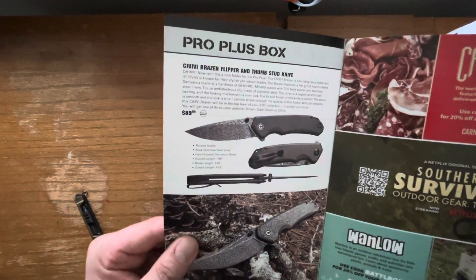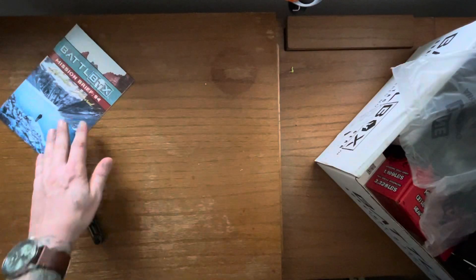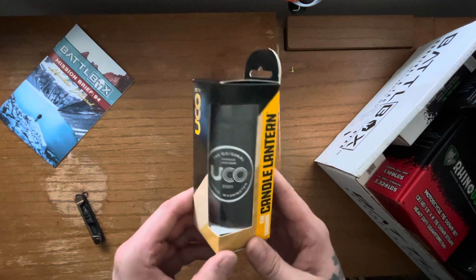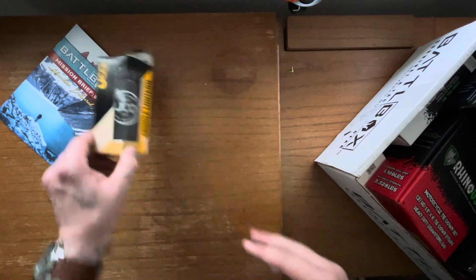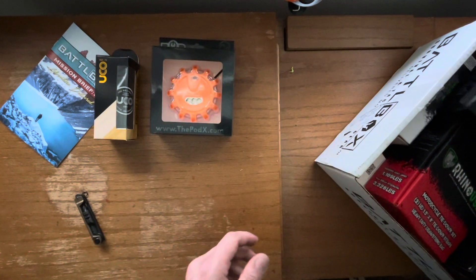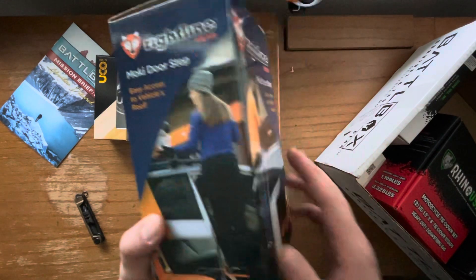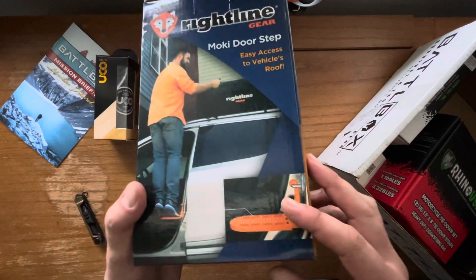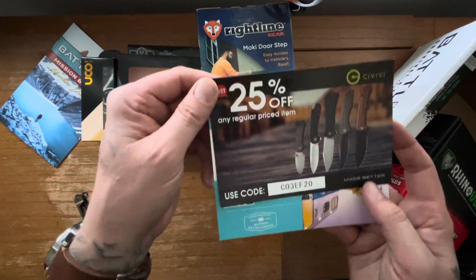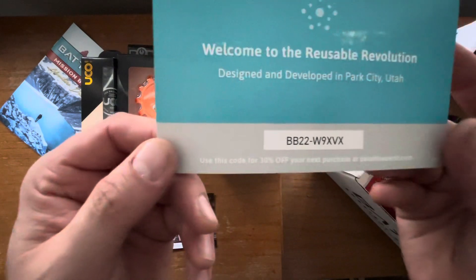And this is a VV Brazen Flipper. Don't miss out. If there's any coupons in here, I'll let you have a pause and see the code. Here's the lantern — candle lantern. Just pretty cool. I've been doing a lot of camping while it's cold. Here's the Moki Doorstep — that's really cool. You hook it on to where your door latches and closes in your frame. 25% off Civivi — there's your code. For the rechargeable batteries, there's the code.